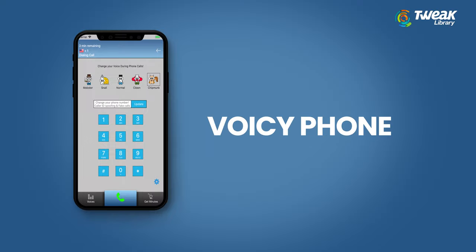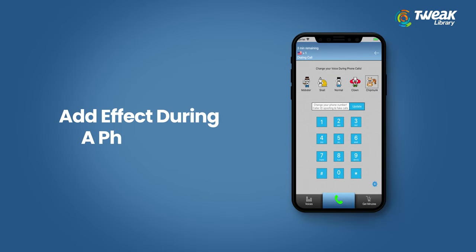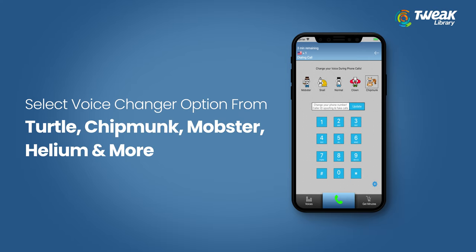With Voicy Phone, you can make calls to a US, UK, or Canada phone number. Select an effect to add to the voice during the phone call — you can make a call to any number in these three countries, then select a voice changer option from turtle, chipmunk, mobster, helium, and more.